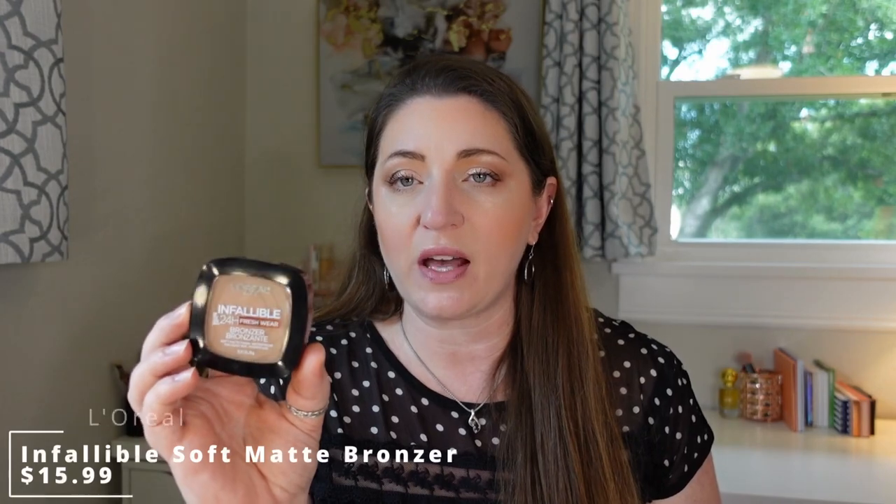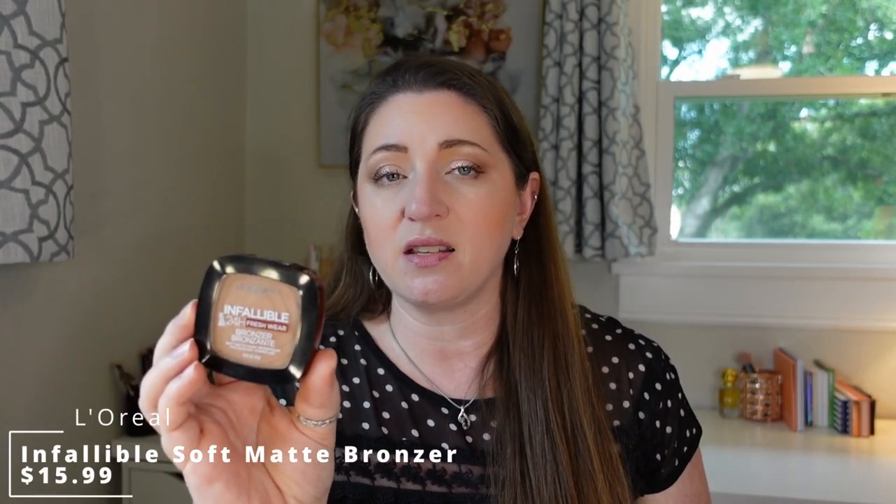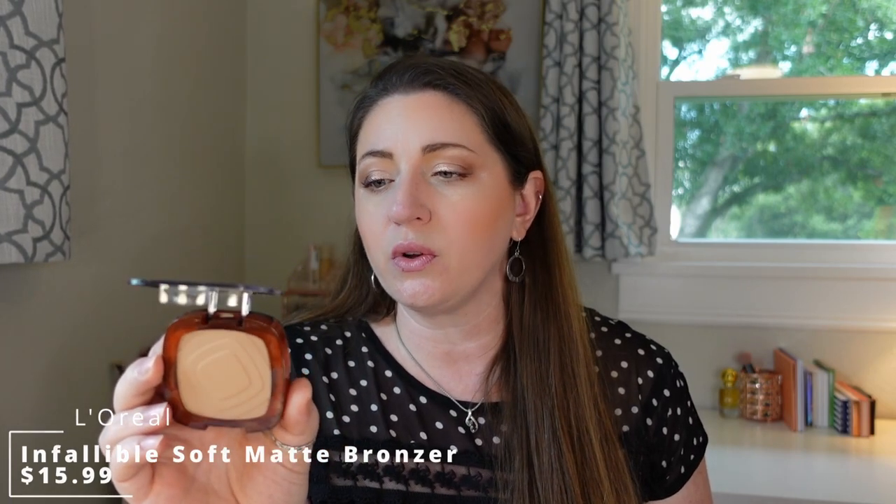Another bronzer I haven't been able to stop using is the L'Oreal Infallible 24 Fresh Wear Bronzer, a soft matte bronzer in shade 200 Fair. It looked really neutral, but applied it gave a good amount of warmth — more red-undertoned than orange — and it didn't look unnatural on the skin. It's buildable, blendable, wore really well, and is a waterproof formula, which I absolutely love since I sweat a lot here in Florida with the humidity. L'Oreal in the bronzer department has never let me down.